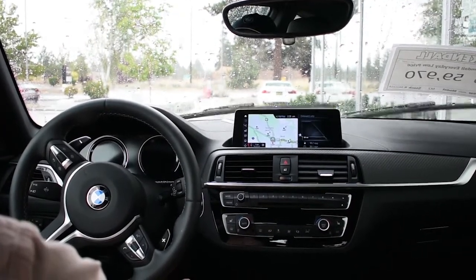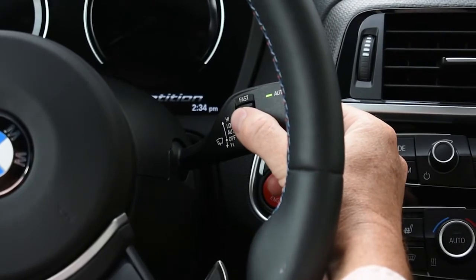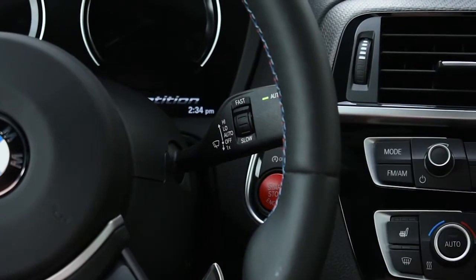If you want a courtesy wipe at any point without having to click all the way out of auto and back in, just toggle it towards the top to fast, down a click, and back up to fast — you will get a courtesy wipe. So you don't have to go out of auto and back into auto; just one click down, one click up, and you're all set.